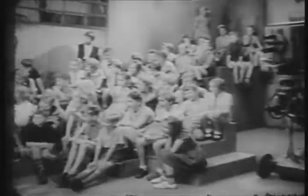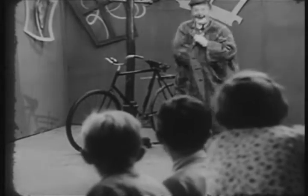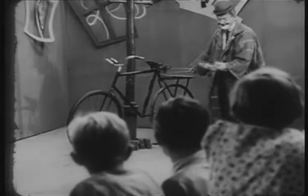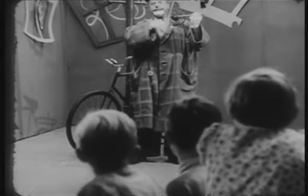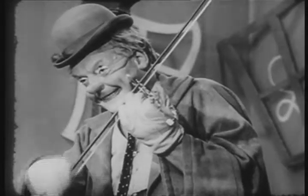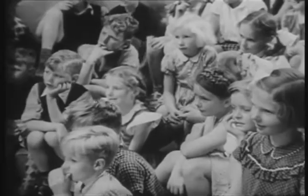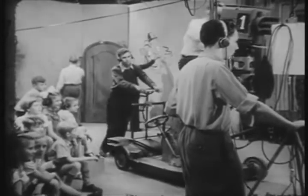Camera three is so arranged that it shows us the smiling faces of the children. The cameraman on number one sees this picture. Camera two again sees the clown from another angle. These three cameras are also mobile, and the result of a moving shot such as camera one is now making looks like this.